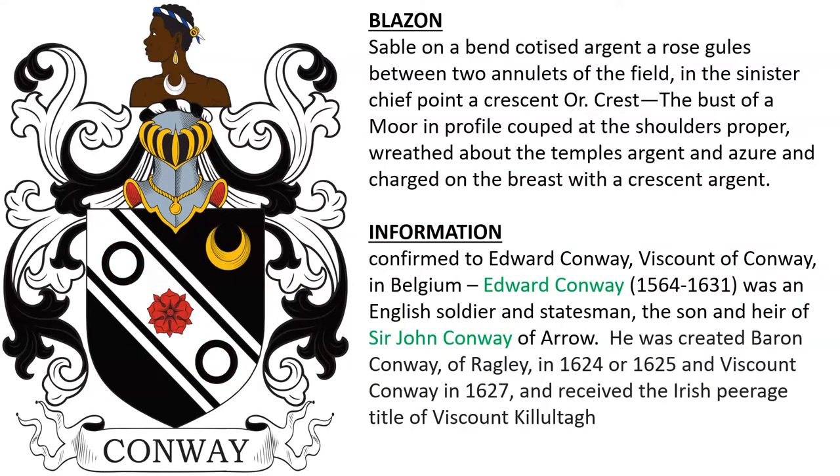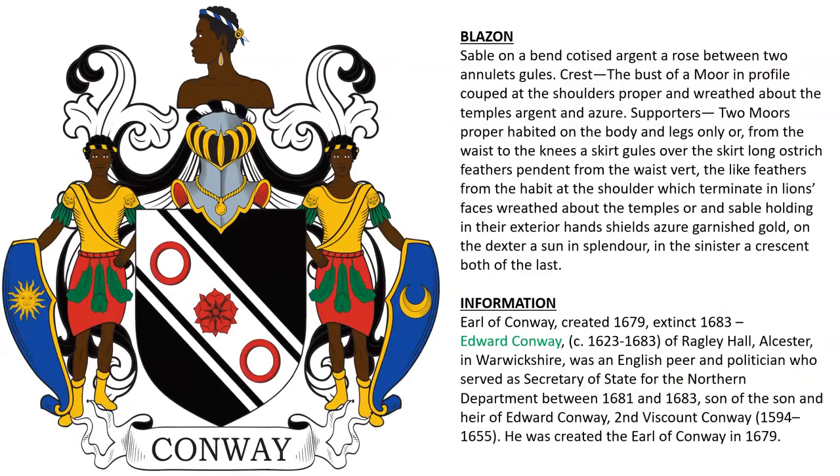Another coat of arms was confirmed to Edward Conway, the Viscount Conway. Edward Conway, born 1564, was an English soldier and statesman, the son and heir of Sir John Conway of Arrow. He was created Baron Conway of Ragley in 1624, Viscount Conway in 1627, and received the Irish peerage title of Viscount Killultagh.